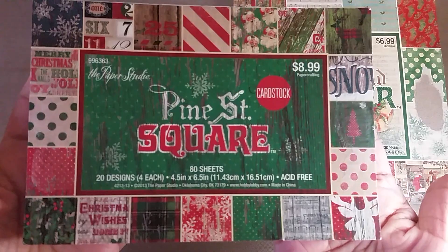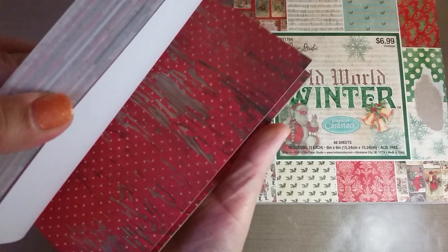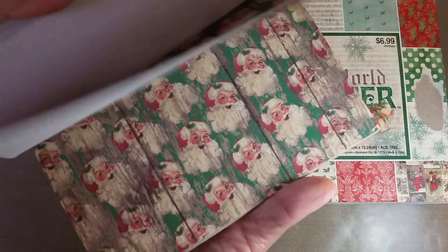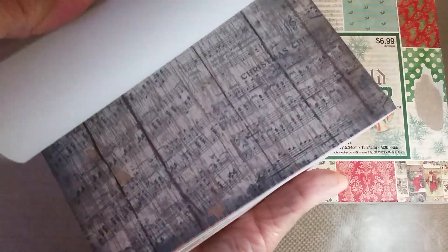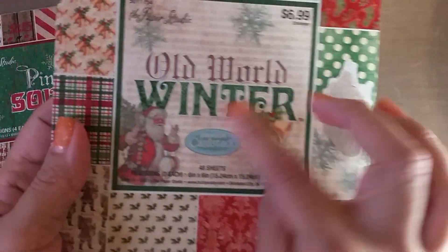This one is Pine Street Square and I got it because I love that little vintagey Sienna look. I'll do a quick flip through - this is not a new stack, I'm sure you guys have seen it. I just like the vintagey look; I love those Santas. I figured this is a nice size for cutting up for pocket letters and flip books because it's already scaled down. I like that distressed snowflake look. It's okay, not the greatest pad, but for the price it was great.